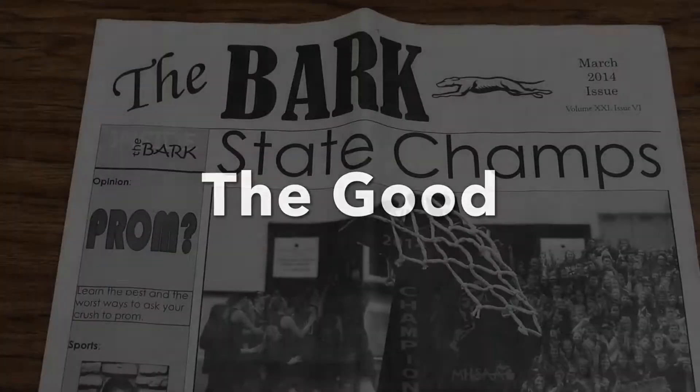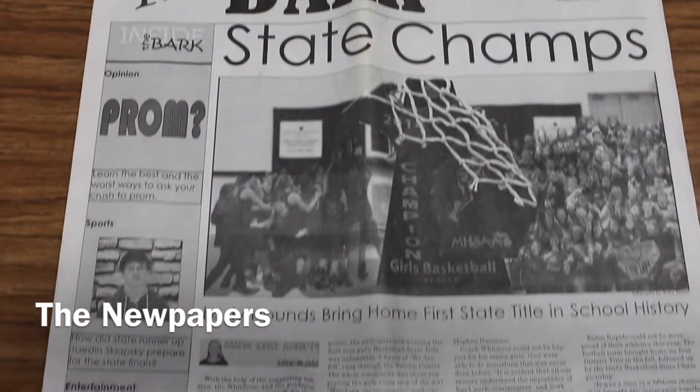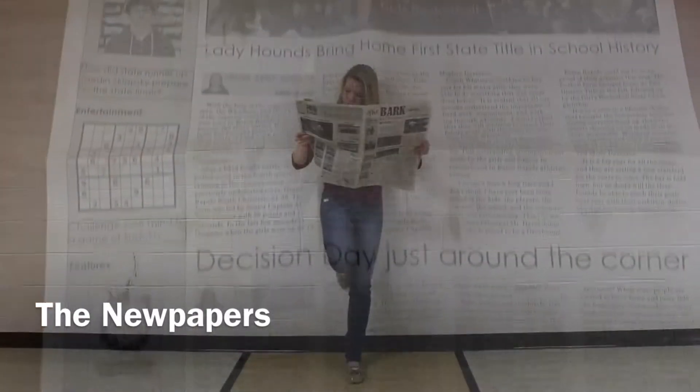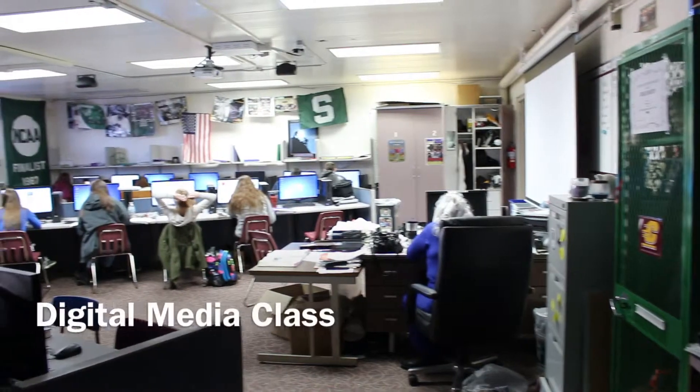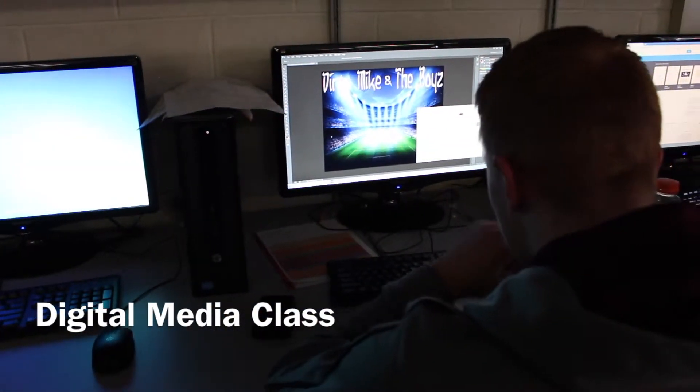The good. The Bark highlights events happening in the school throughout the year. They issue two papers every month. Digital Media Class offers opportunities to learn how to make projects on Photoshop, as well as learn how to make movies.